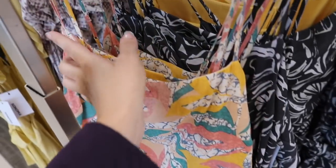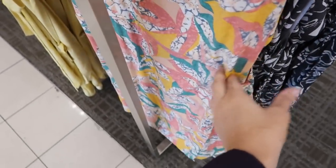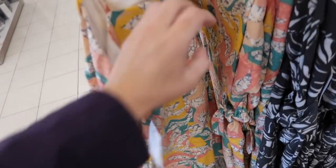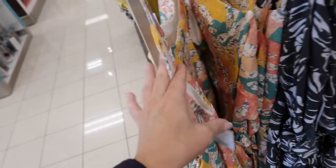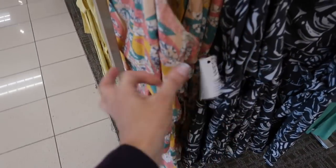New prints in the Nine West little wrap dress — thin straps, really nice lightweight linen-look material, same detailing in the waist with a knot to bring it in. Has a zipper in the back, completely lined. We saw it in black and white before, and these are normally $50.